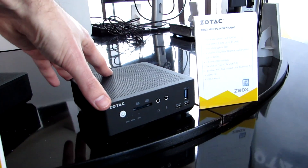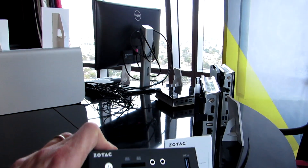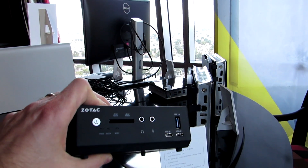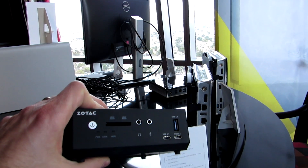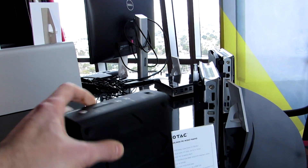If we take a look at this one — hopefully I'm not going to break it while I pick it up — you can see that it is very small, fits easily in one hand, very lightweight too. We've got USB 3.1 ports, Type-C on the front, USB 3.0, separate mic and headphone jacks, SD card slot, and power.